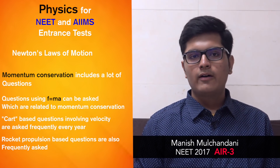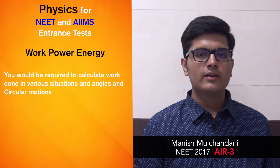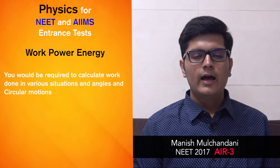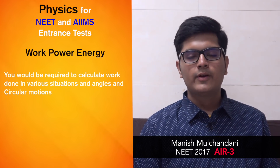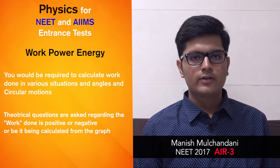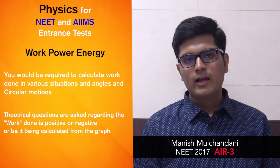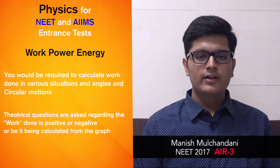Coming to work, power, and energy. You'll have to calculate work done in various situations and at various angles. Be thorough with the work done in circular motion, which is zero because the displacement makes an angle of 90 degrees with the force applied. There will also be theoretical questions on whether work done is positive, negative, or zero, and where it can be calculated from a graph.